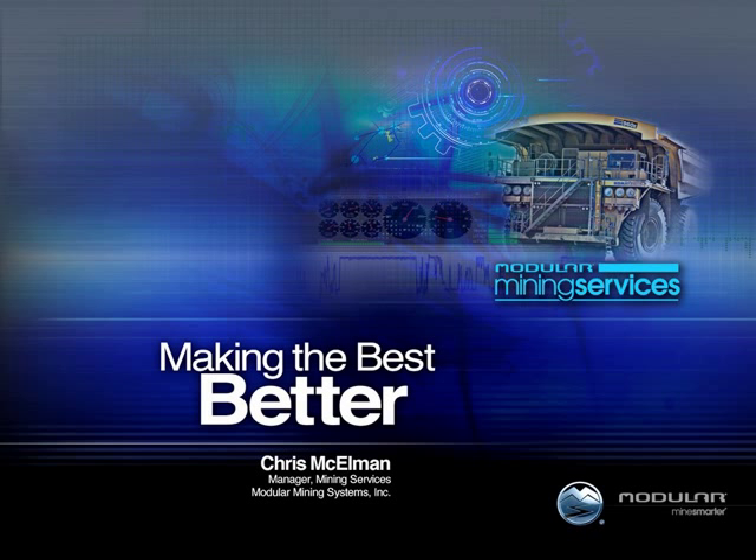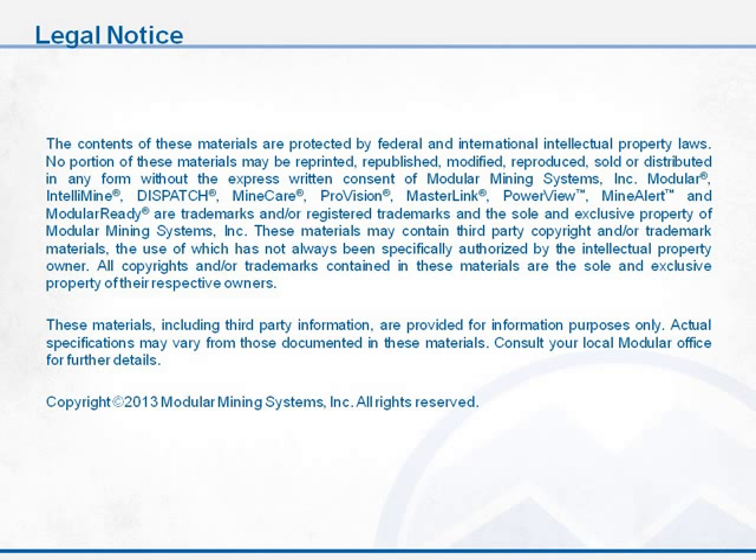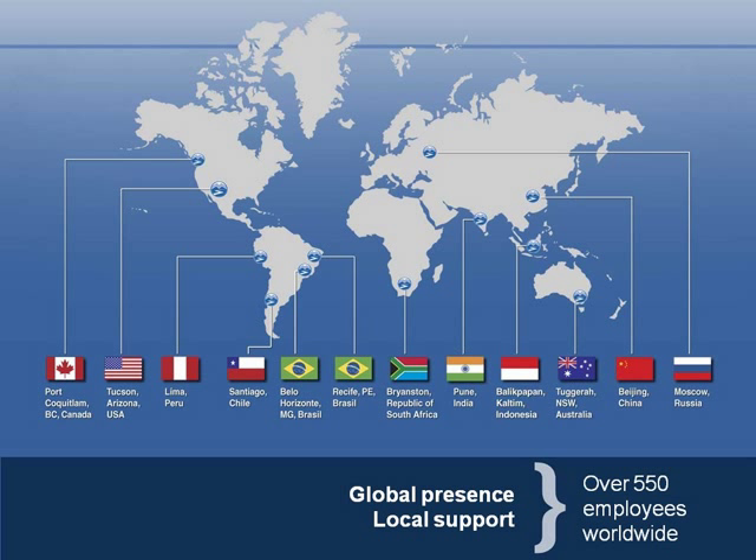As always, a quick legal notice. For those of us that are joining us that aren't aware, Modular Mining is a global operation operating throughout the world, essentially anywhere there's mining.